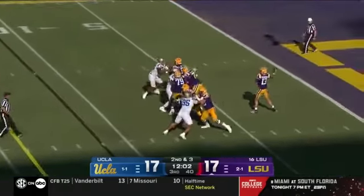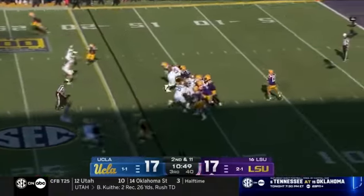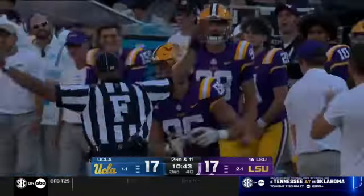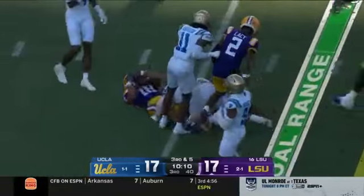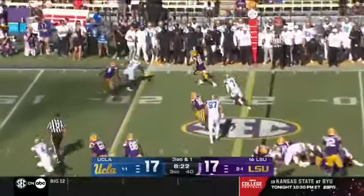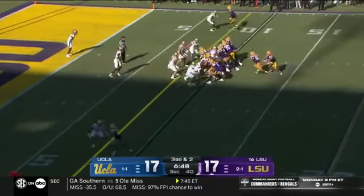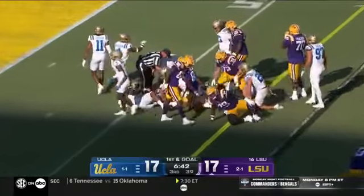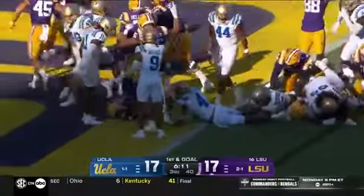Second and three, Nussmeier gets it complete to Anderson for a first down. Good protection, and right to Mason Taylor as the big man strides down the field. Here's Williams — and it's a first down, LSU. Tenth play of the drive, third and one. It's going to be a first down as Taylor goes up and over — a well-designed play. And they do it exactly the road-grading way. First and goal — Williams, behind that big offensive line, and in for the touchdown.